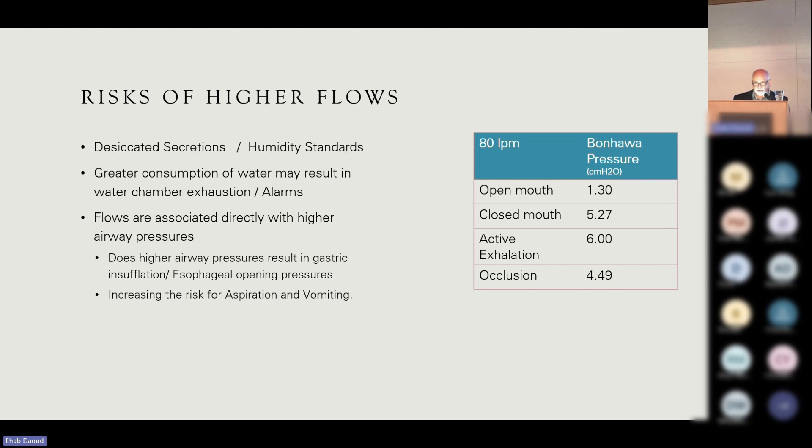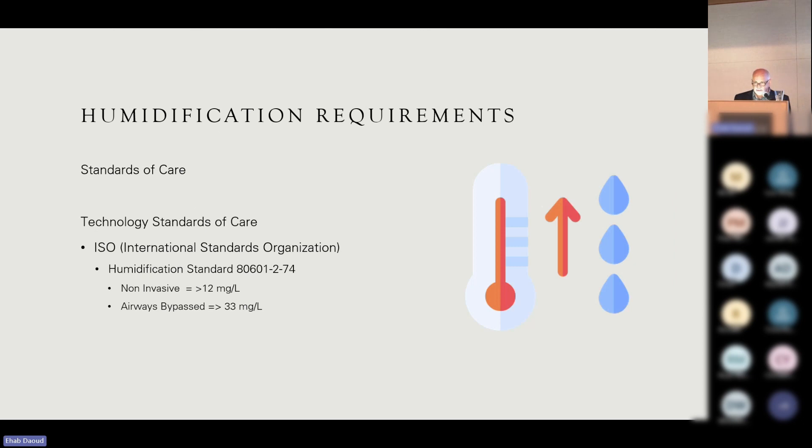The humidity standards clinicians should be aware of are defined by the ISO — the International Standards Organization. For non-invasive patients we should deliver 12 milligrams per liter of humidity, because we do not bypass the upper airway and it still participates. We are used to delivering 33 mg/L to the ventilator circuit — the standard of care seen on something like an MR850 or other humidifiers. There is a call in the literature, I believe from Professor Lellouche, for higher humidity levels closer to 30 mg/L in non-invasive ventilation. Condensate is an important element mostly in intubated or tracheostomy patients, less so in non-invasive patients.